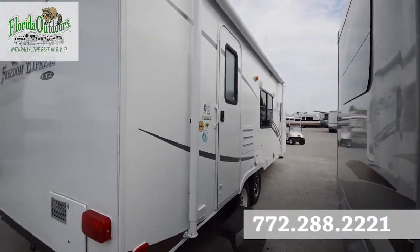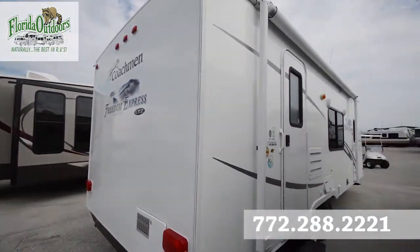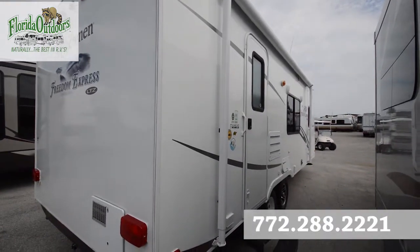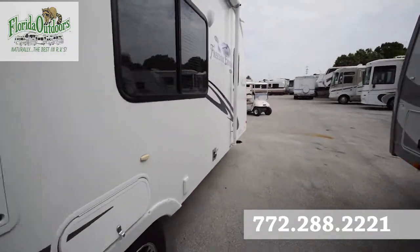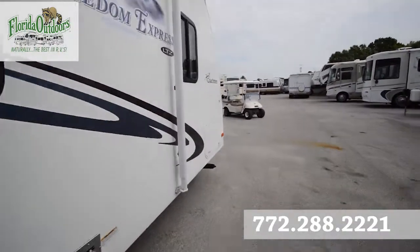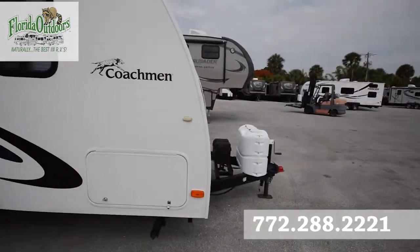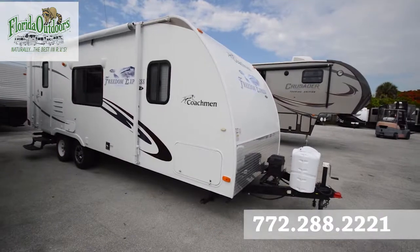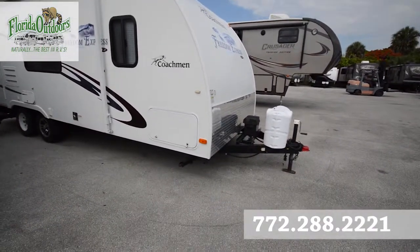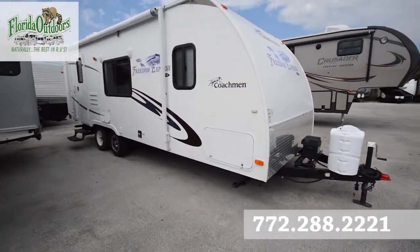From the back side, we have our awning. It's made with a luma-cage construction. Dual propane here on the front, you've got your external battery, a rock guard there, and storage underneath as well.